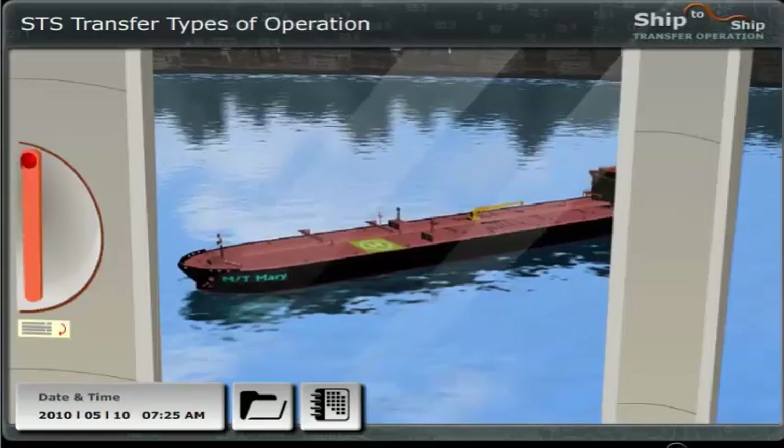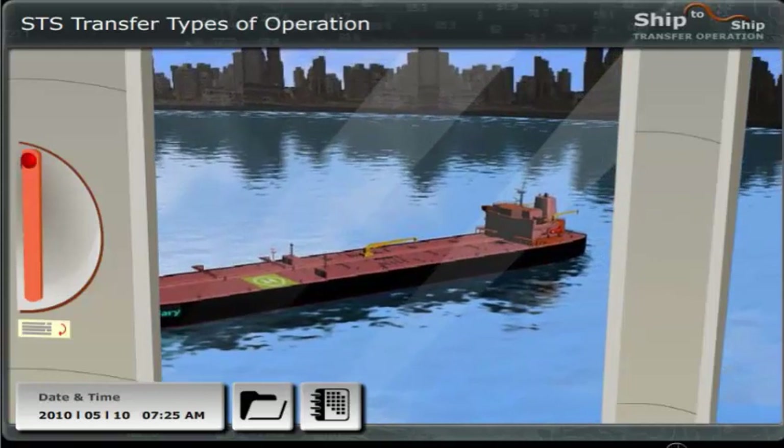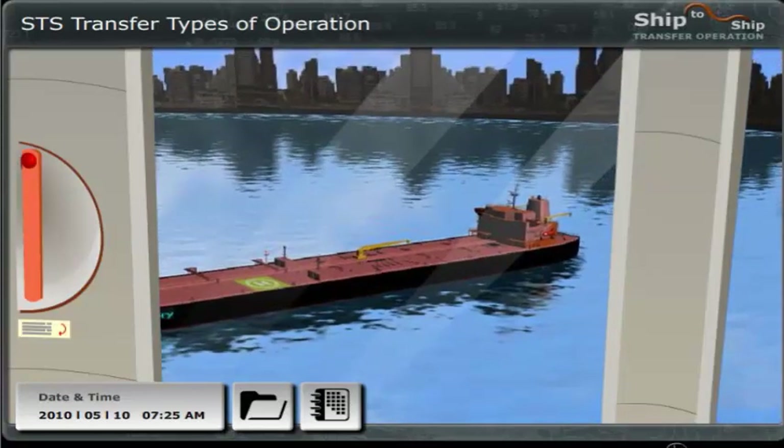And as we speak of it, there's our good ship, the Mary. She looks OK from here. Well, let's see when we are on board.